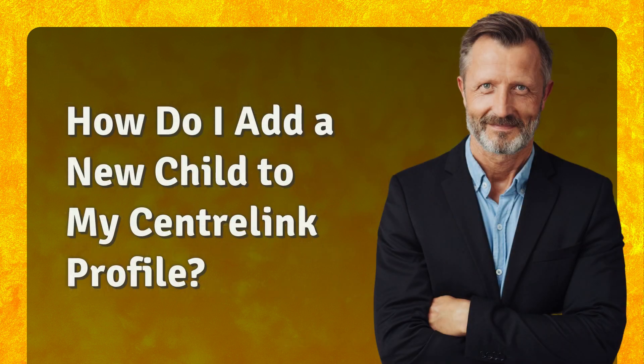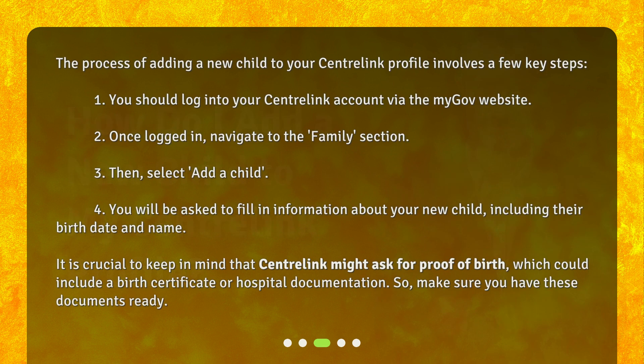How do I add a new child to my CentralLink profile? The process involves a few key steps. First, log into your CentralLink account via the myGov website. Once logged in, navigate to the family section, then select 'Add a Child'. You will be asked to fill in information about your new child, including their birth date and name. It is crucial to keep in mind that CentralLink might ask for proof of birth, which could include a birth certificate or hospital documentation, so make sure you have these documents ready.